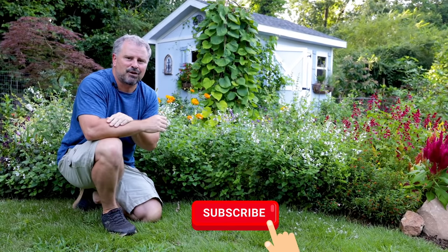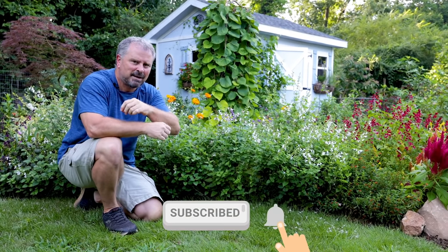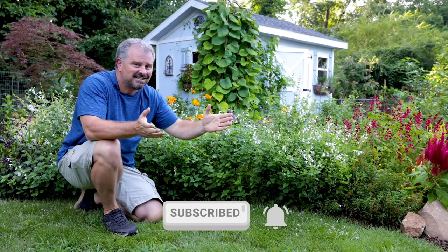Let me know down below what you guys have in your landscape that's still looking great right here at the end of August going into September. Thank you guys for following along with the channel. Don't forget to subscribe so that you see upcoming content. Thanks for watching.